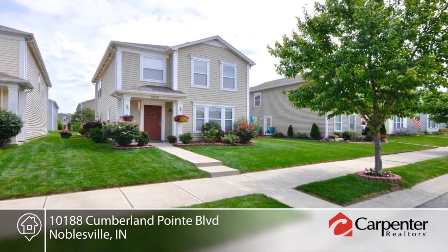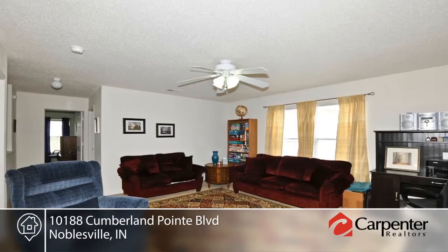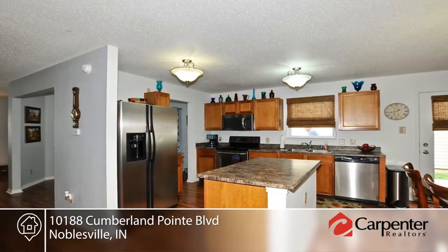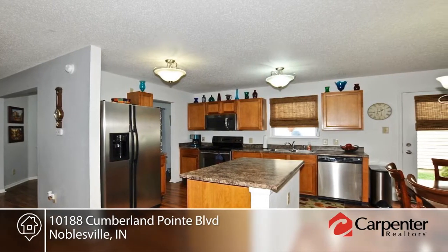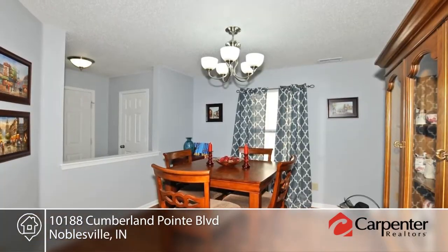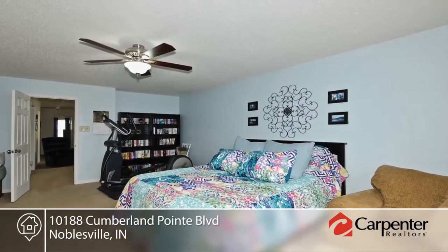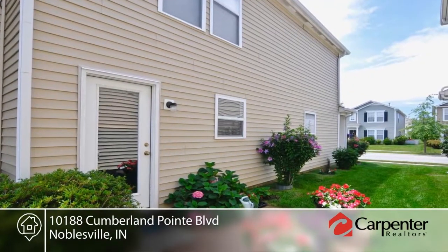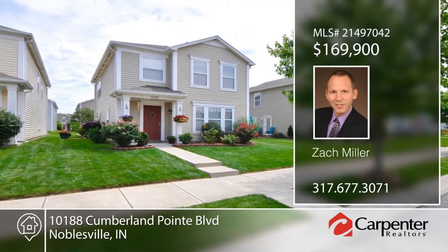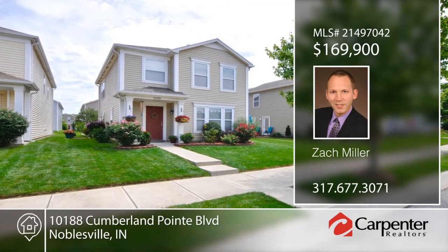Zach Miller presents this wonderful home with impeccable landscaping and a new roof that is second to none in the area. This 2,000-plus square foot home offers a family room, formal dining room, and large eat-in kitchen with island and more on the main level. The upper level features a huge loft, two good-sized guest rooms, and a fantastic master suite with garden bath and walk-in closet. All of this is in a great location close to shopping, restaurants, and entertainment. Come see everything in person when you call to schedule your private tour.